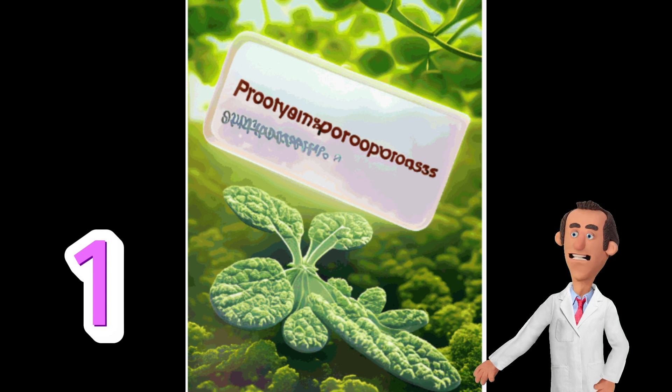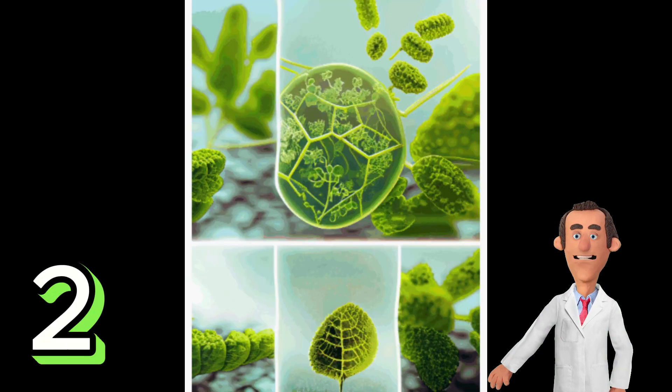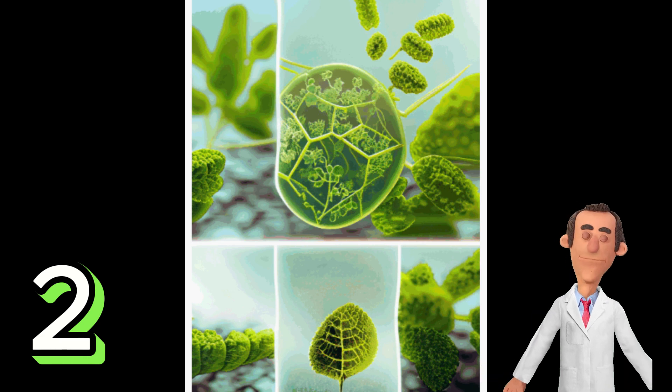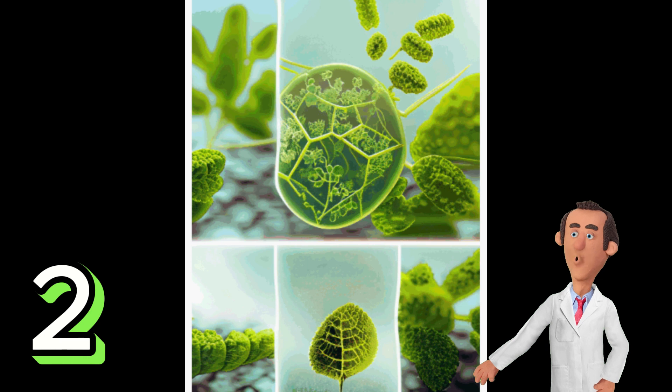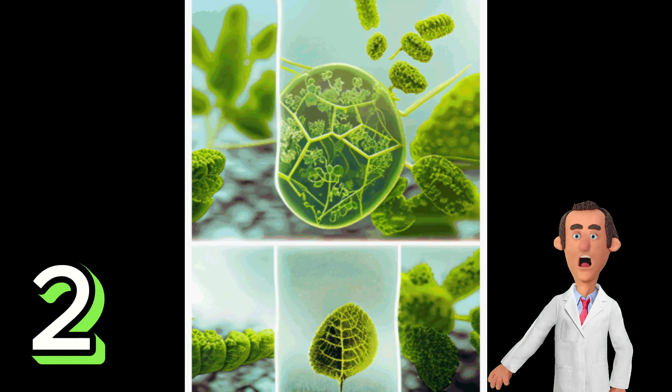This process occurs in the chloroplasts, specifically in the chlorophyll pigment. Number 2. Photosynthesis is a vital process for sustaining life on Earth. It is responsible for producing oxygen, which is essential for aerobic respiration in organisms, including humans. Additionally, it serves as the primary source of organic compounds and energy in ecosystems.